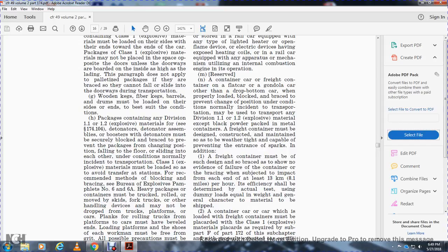Class 1 explosive materials must be loaded to avoid delay during transportation and transfer at stations. The recommended method of blocking and bracing is described in the bureau's explosive pamphlets number 6 and 9. Packages must be trucked and enrolled on skids. Fork trucks or other handling devices may not be dropped on or rolled over the platforms of cars.